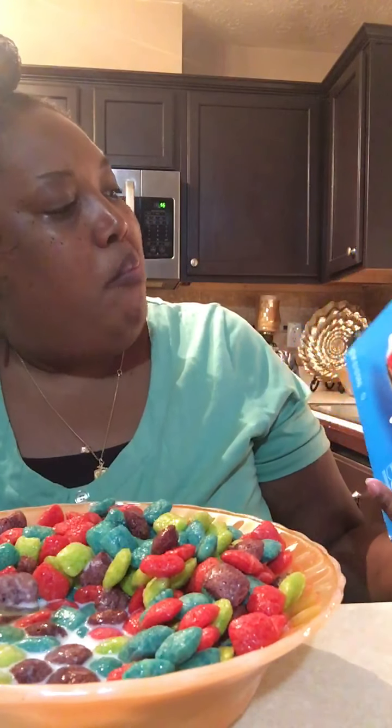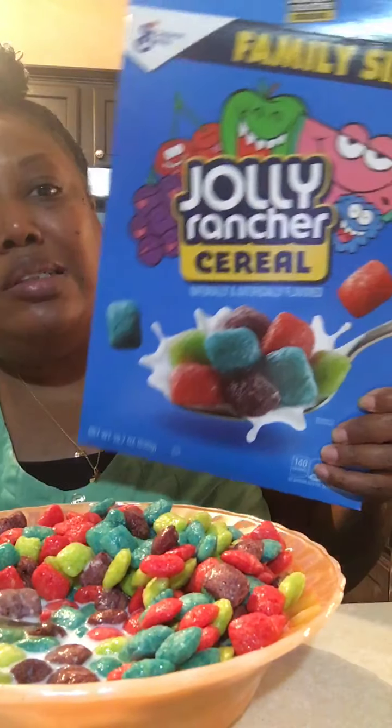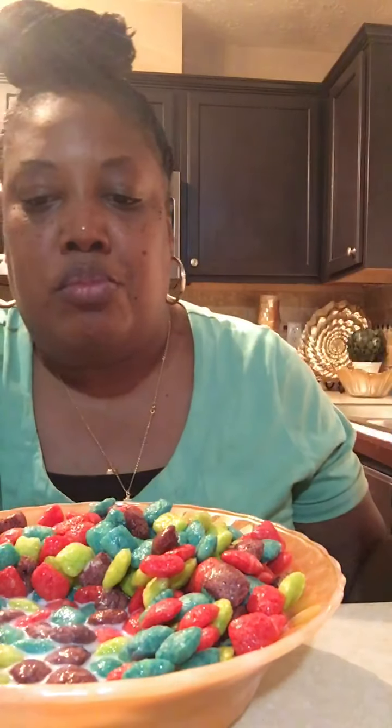I don't know if they're individually flavored. Look at all those different colors and fruits. Let's try the green one and see if it tastes like apple. Nope!